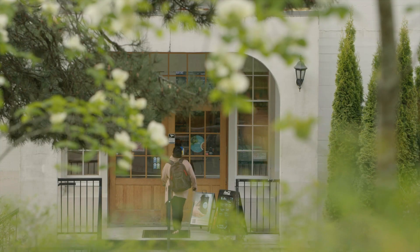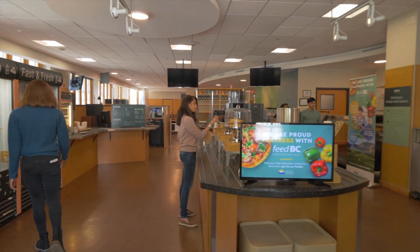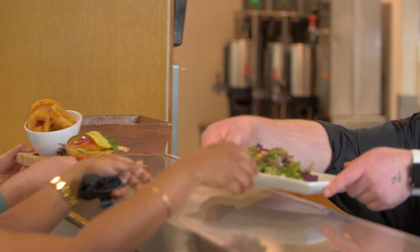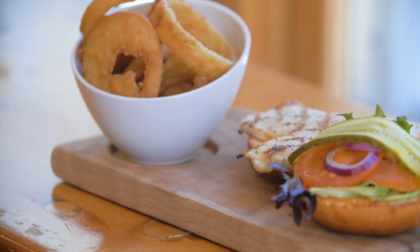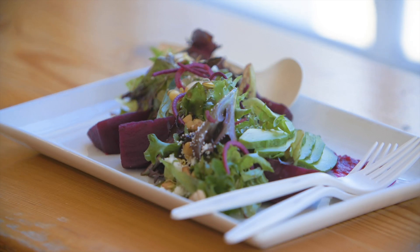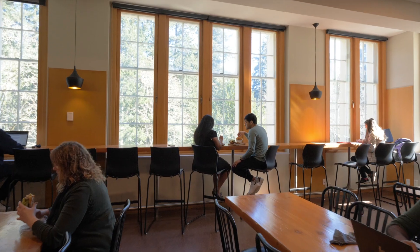So where do you eat on campus? The Habitat Cafe, our main cafeteria, is located in the Grant building. Here you'll find seasonal BC menus that are globally inspired. The cafe is committed to being socially responsible and providing locally sourced ingredients. You can eat and socialize here or take it to go and enjoy your meal outdoors.